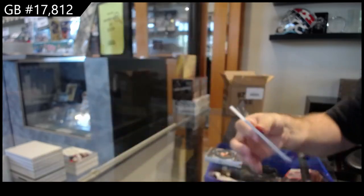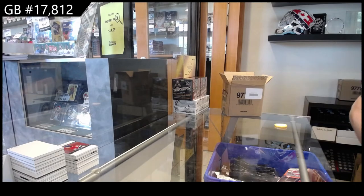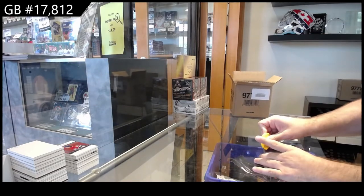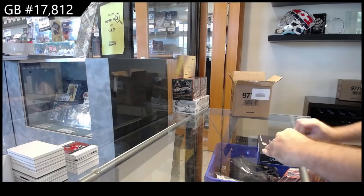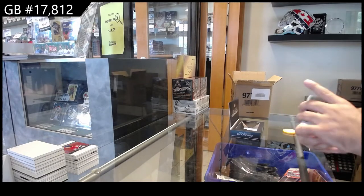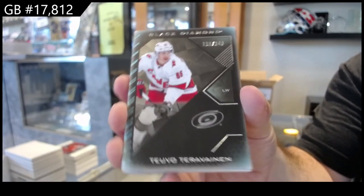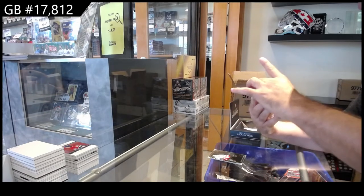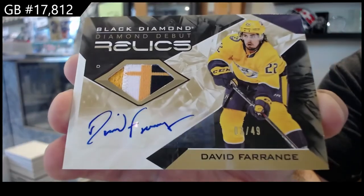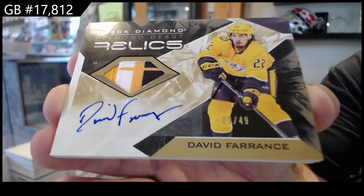I agree — but could that not be said with any numbered card, acetate, or any cool looking card? To me, a manufactured patch is on the same level as an acetate card or like the run for the cup — I look at it as a really unique insert. 349 Tarasov, Carolina. We've got a diamond debut relics patch auto to 49 — David Ference. Nashville's getting some good stuff — out of 49, Ference for Nashville.